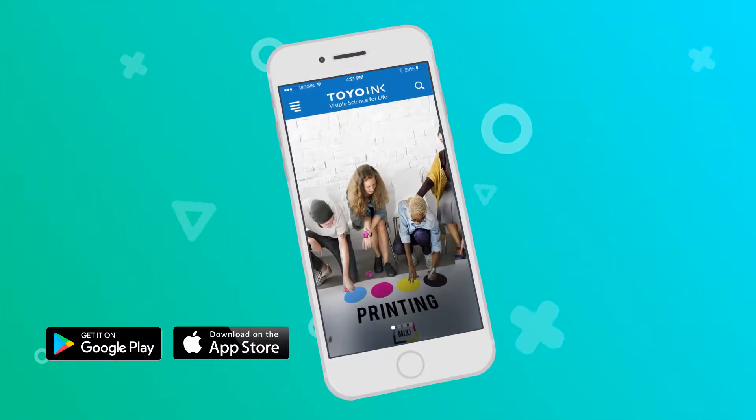Visit your app store and download a free copy of the app today. Toyo Inc — Visible Science for Life.